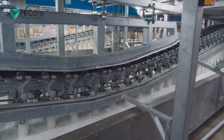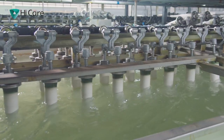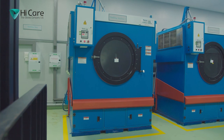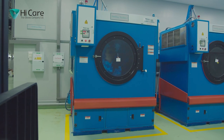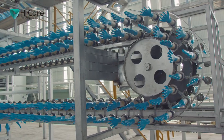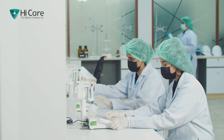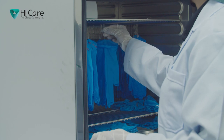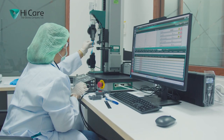High Care has always been focused on quality, from the procurement of raw materials to the final finished product. Meticulous care is taken to ensure the quality of manufacturing is done in impeccably hygienic environments, and the products are scientifically tested and scrutinized in an advanced lab.